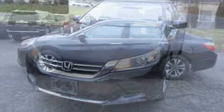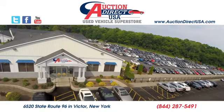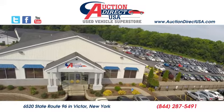Every Honda is designed with the driver in mind. Driving is believing — test drive it today. Visit us at 6520 State Route 96 in Victor, New York.